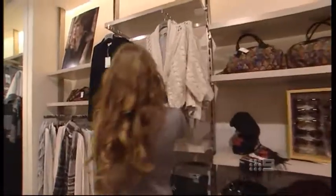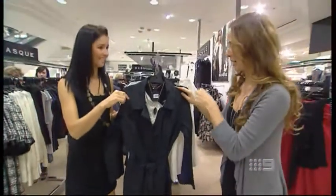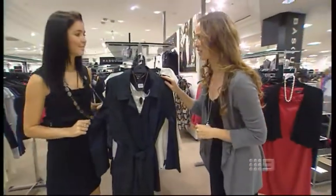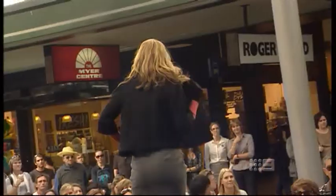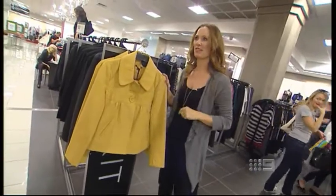In your 40s, stick to classics. Natia has spotted this cosy cardi — and nothing beats a trench coat. Under $190 — I think it's the perfect steal. In your 30s, try a loose fitting jacket to take you from work to weekend wear, under $100.